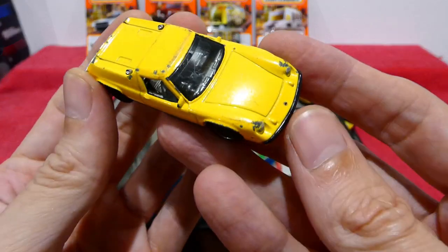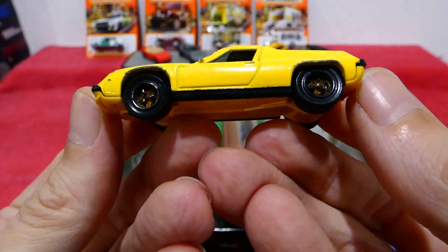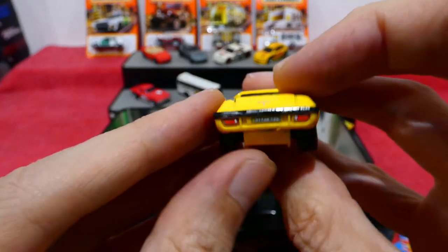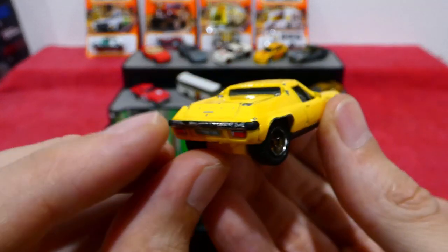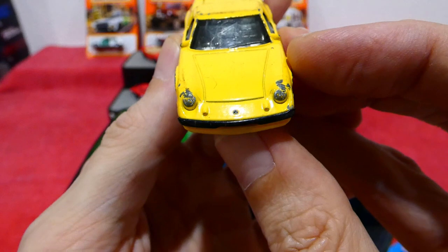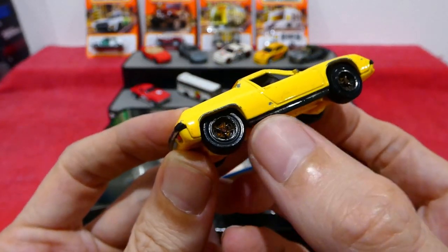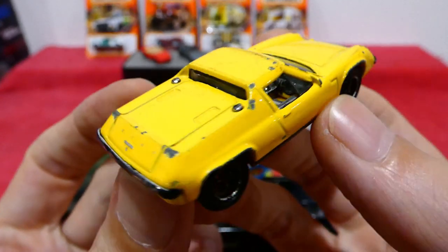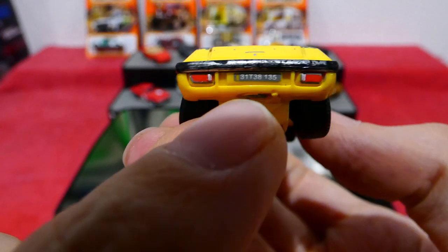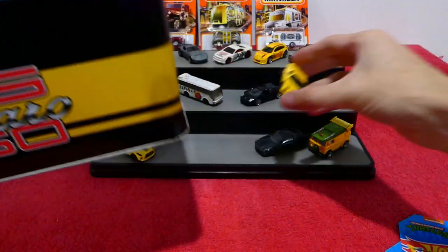Next up we have a Lotus Europa Special 1972 in nice bright yellow. It's a little worse for wear, but I didn't have this in my collection, so maybe it'll go for a restoration and a wheel swap. It originally had chrome bumpers on the front and back — a little bit worn off now, but there are front headlights and a Lotus badge on the front. Really cool design, a bit of black paint along the side on the rocker panel. Right-hand drive inside, and on the back we've got the Lotus logo, boot latch, license plate, and rear lights. What a cool casting — very happy to have it regardless of the condition.